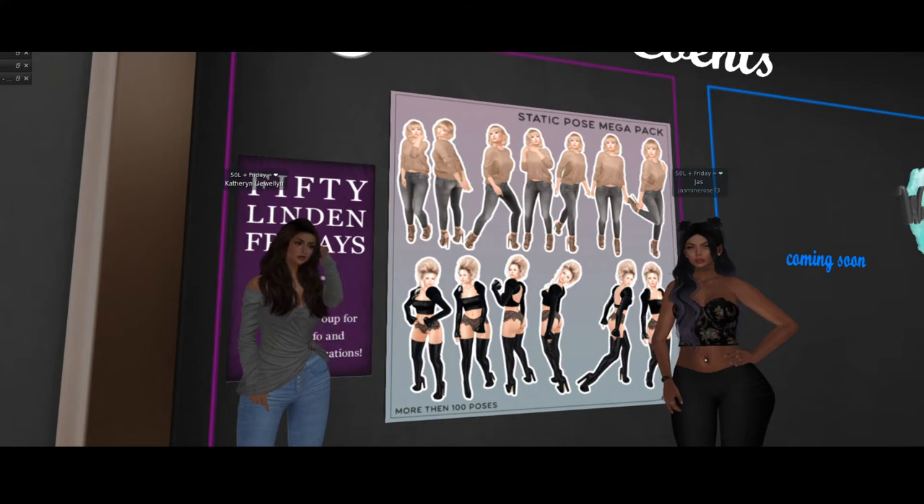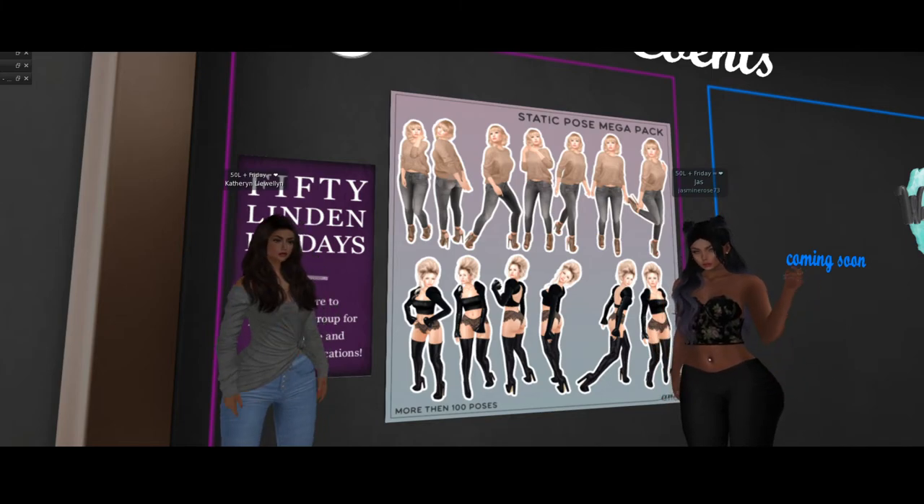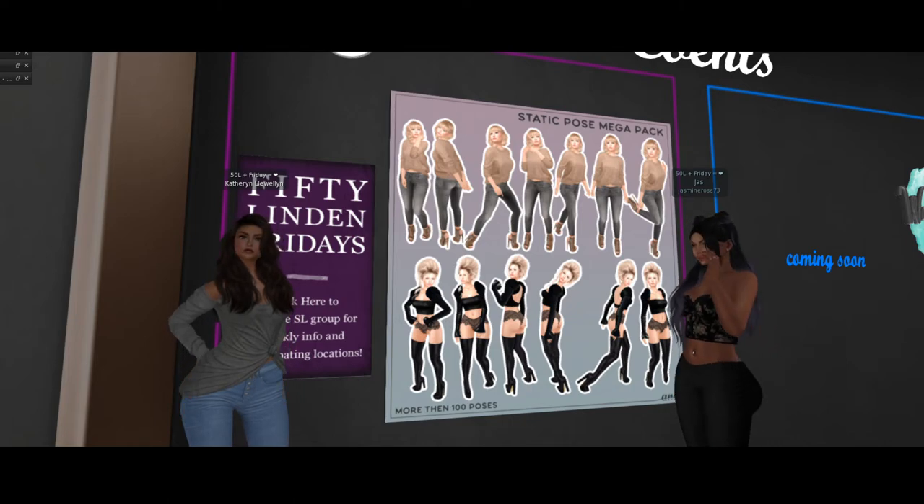It is mine, I'm so excited! Thank you, Annie — maybe I'll actually start taking pictures now. This is a great deal for 50 Linden Friday. It's amazing. I needed this in my Second Life and now I have it.